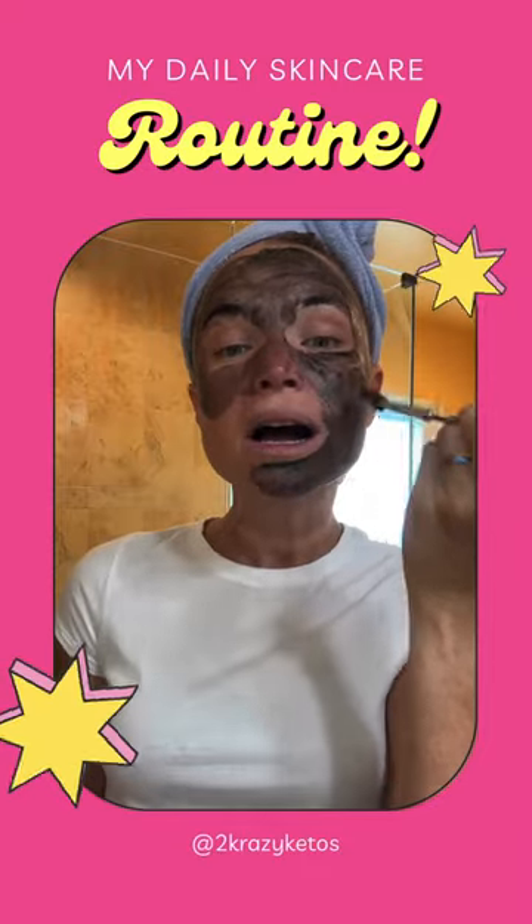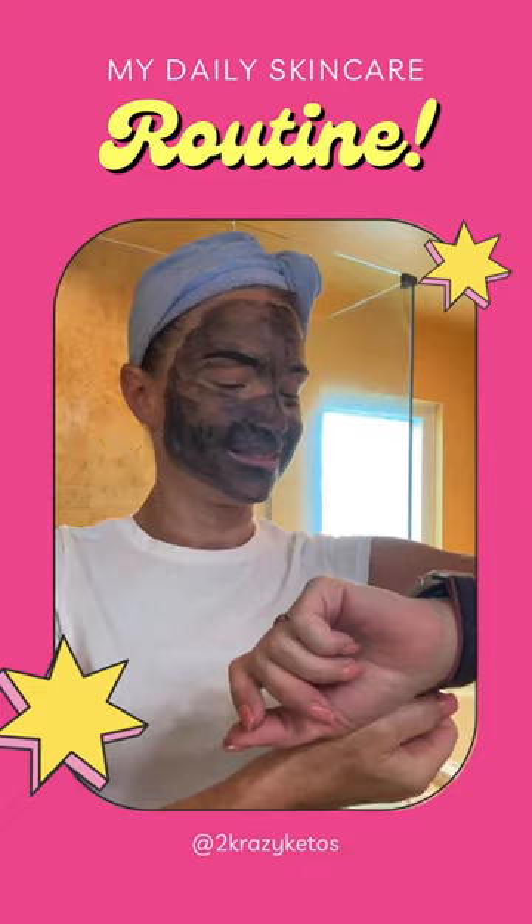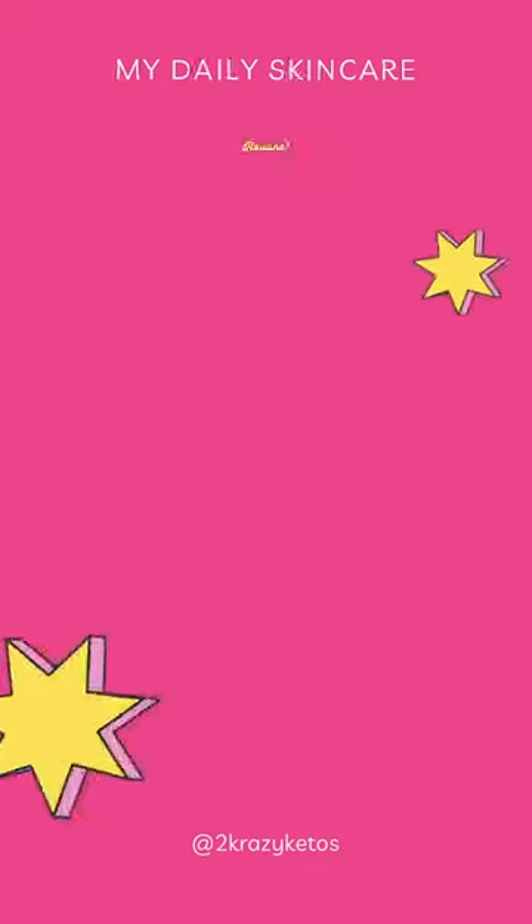I know I look silly here, but I like to brush on the Redmond Facial Mud. I give it 10 minutes and my skin feels absolutely brand spanking new.